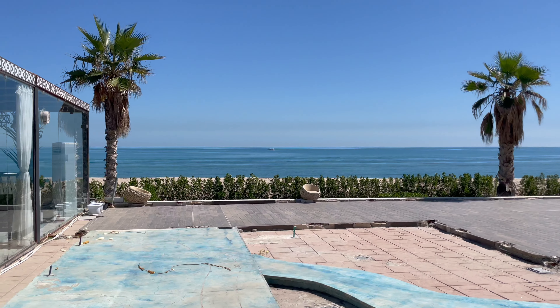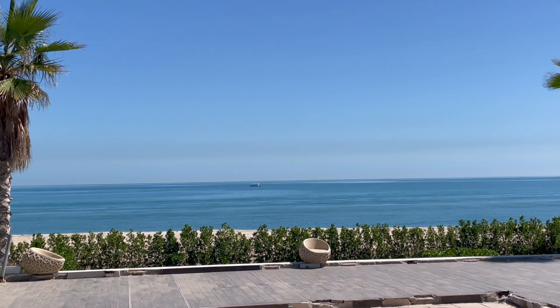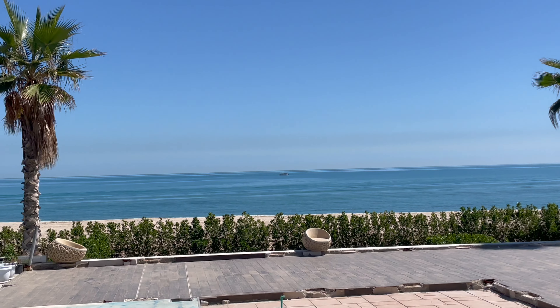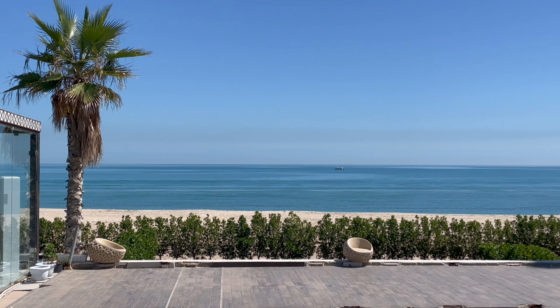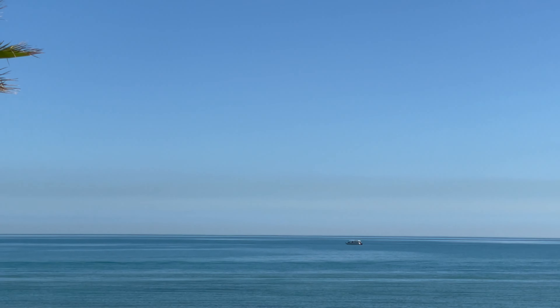The sea looks really nice today — so calm and so peaceful. It's such a nice place. It's a great spot. It's a little warm now, but you can't compare it to winter.